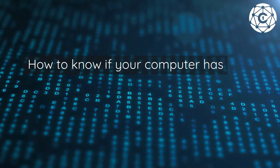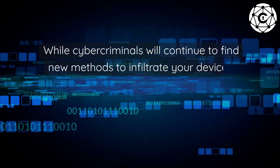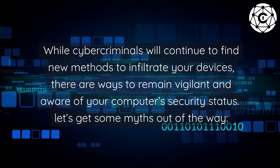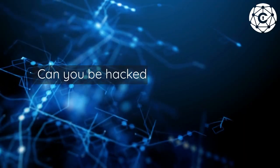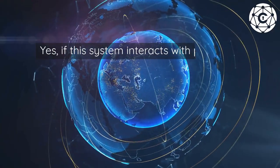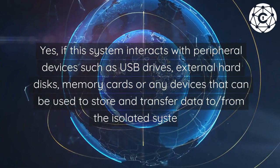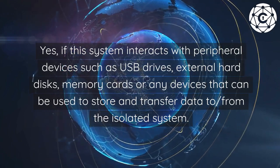How to know if your computer has been hacked. While cyber criminals will continue to find new methods to infiltrate your devices, there are ways to remain vigilant and aware of your computer's security status. Let's get some myths out of the way: can you be hacked while offline? No. Can you be hacked if your computer is not connected to the internet? Yes — if the system interacts with peripheral devices such as USB drives, external hard disks, memory cards, or any devices that can be used to store and transfer data to or from the isolated system.